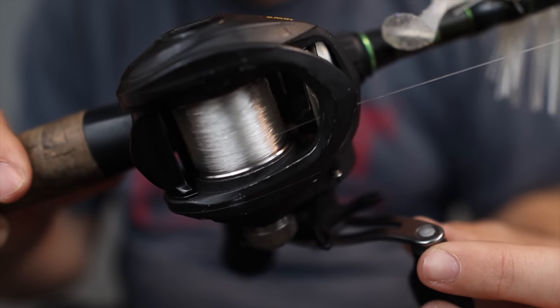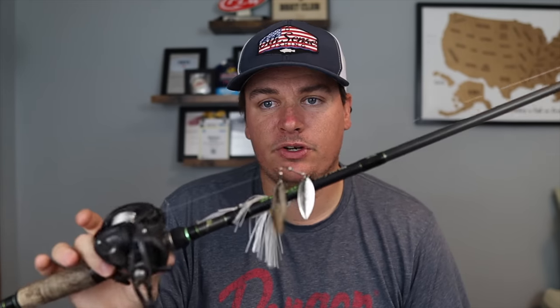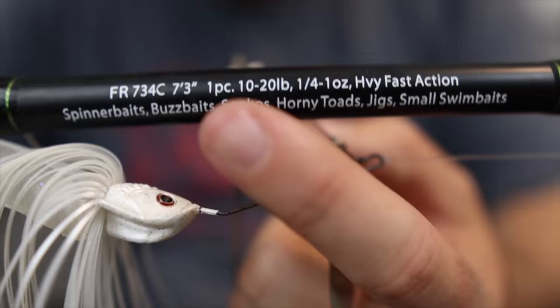Rod and reel selection is probably the least important part of spinnerbait fishing, but it does play a role depending on what type of cover you're fishing. The most important part is actually your line. Almost always I'll go with 15-pound test straight fluorocarbon. It's a reaction bait like a crankbait — if you go heavier pound test, the larger line diameter keeps the bait from getting as deep. So I try to use 15 every time I can unless I'm fishing heavier cover.